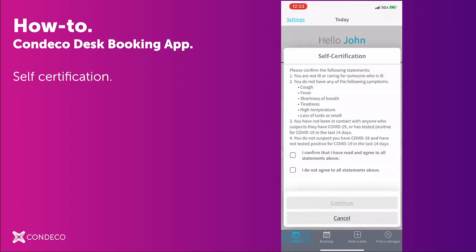This will then bring up the self-certification questionnaire. Now, since this is a configurable option by your organization, your questionnaire may differ from what you see here. Once you've thoroughly read the statements provided, you'll need to select one of two checkboxes. Please know only one can be selected at a time.